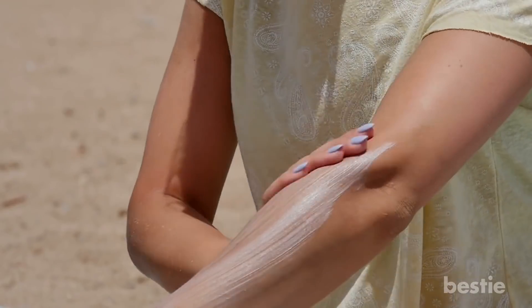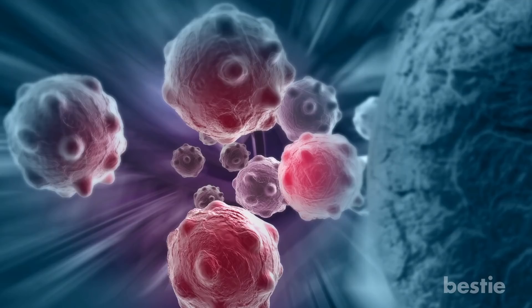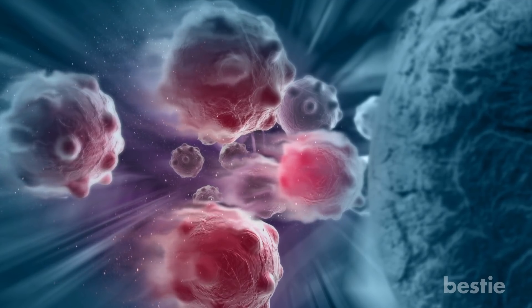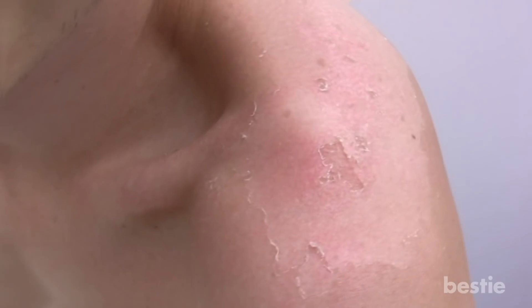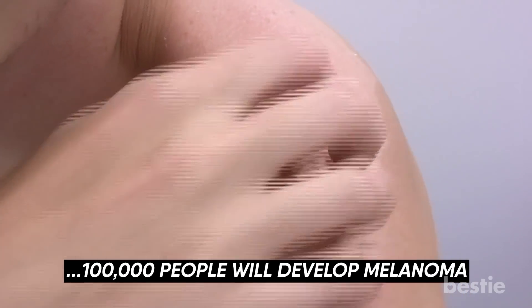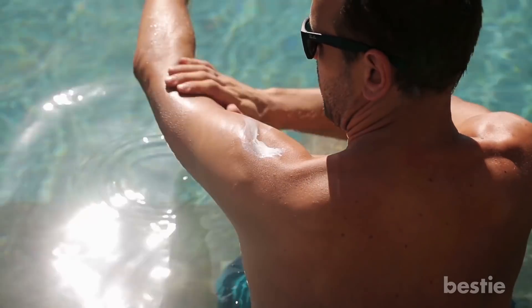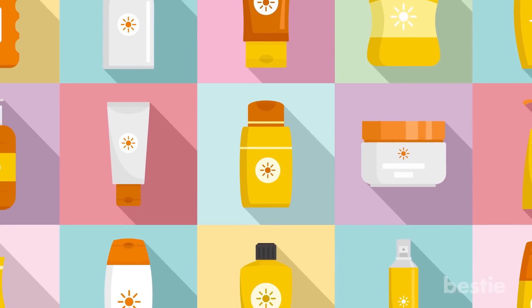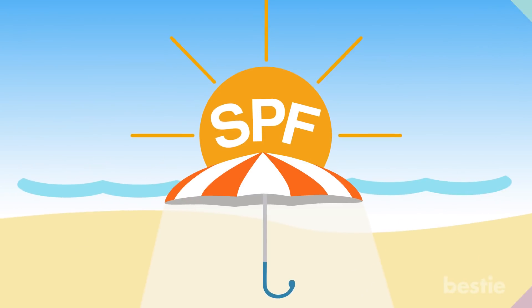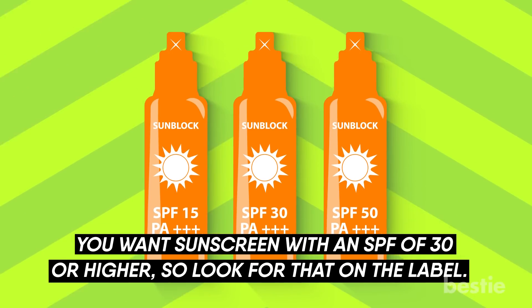Apply sunscreen not just to your face, but your entire body — rub it on any place that isn't covered by clothing. This is one of the easiest ways to avoid sunburns, as well as the potential cancer that can come later on. Studies have shown that sunburns early in life are linked to a higher risk of melanoma skin cancer. As of 2021, it was estimated that over 100,000 people will develop melanoma, with over 7,000 dying from it — and that's just the US alone. It's recommended that you apply sunscreen 30 minutes before going outside. You want sunscreen with an SPF, or Sun Protection Factor, of 30 or higher.